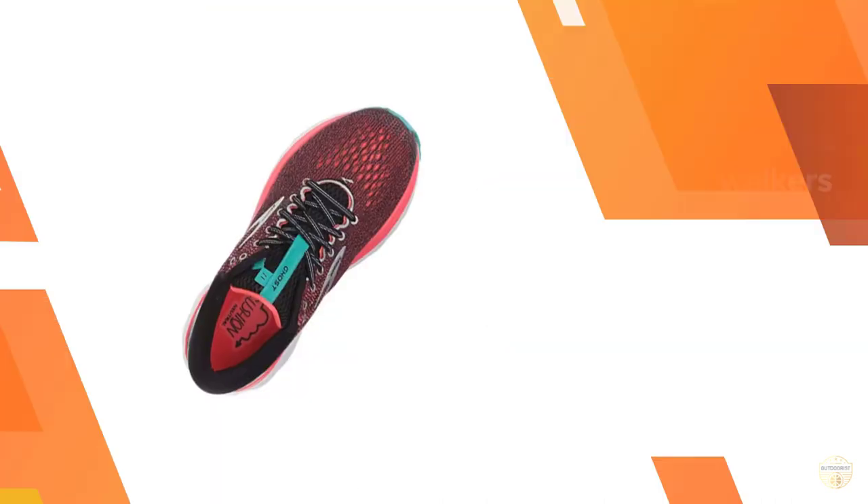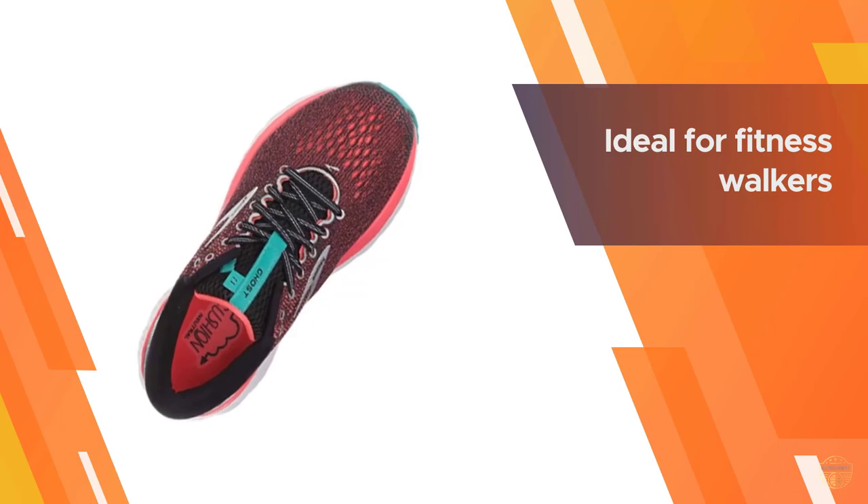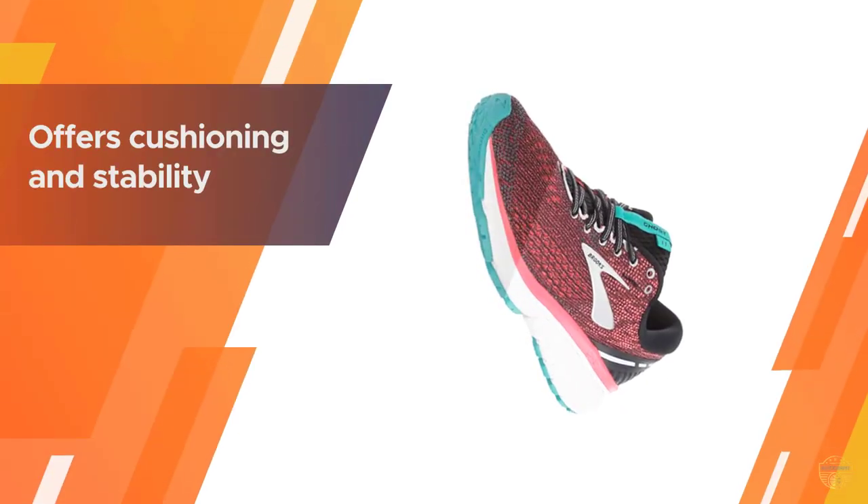The shoe's Omega Flex grooves give it some nice flexibility. With an engineered upper mesh, they're stretchy and breathable, so they're perfect for those who walk outside in warm weather or wear their shoes for many hours at a time.